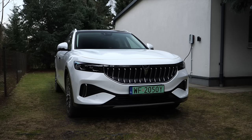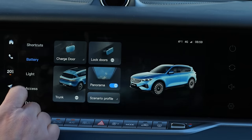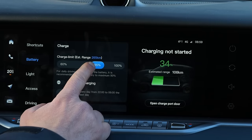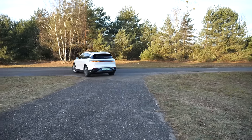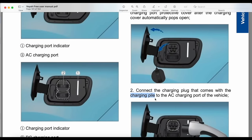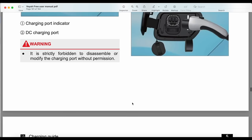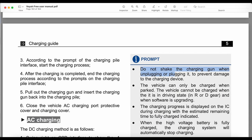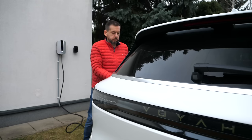Not according to Voya's software developers. Per information from the Polish distributor, the plug is only released when the battery is fully charged or when the maximum charge level set in the menu is reached — say, 80 percent. But what if I need to leave now? I tried double-clicking the remote, holding the unlock button longer — that just opens the windows — and aborting charging from the onboard computer. Nothing worked. The manual's English translation leaves much to be desired. The distributor suggested an emergency release in the boot, and only then was I able to free the plug.